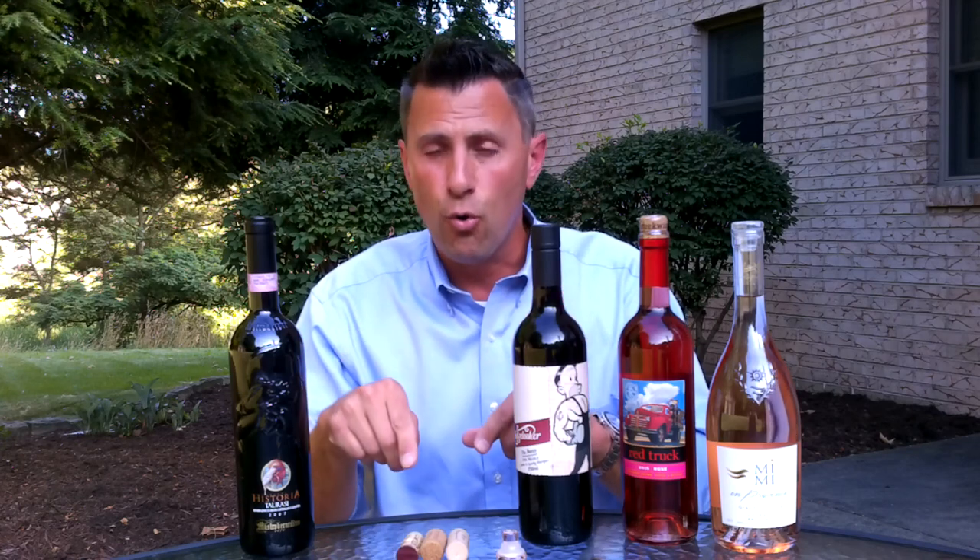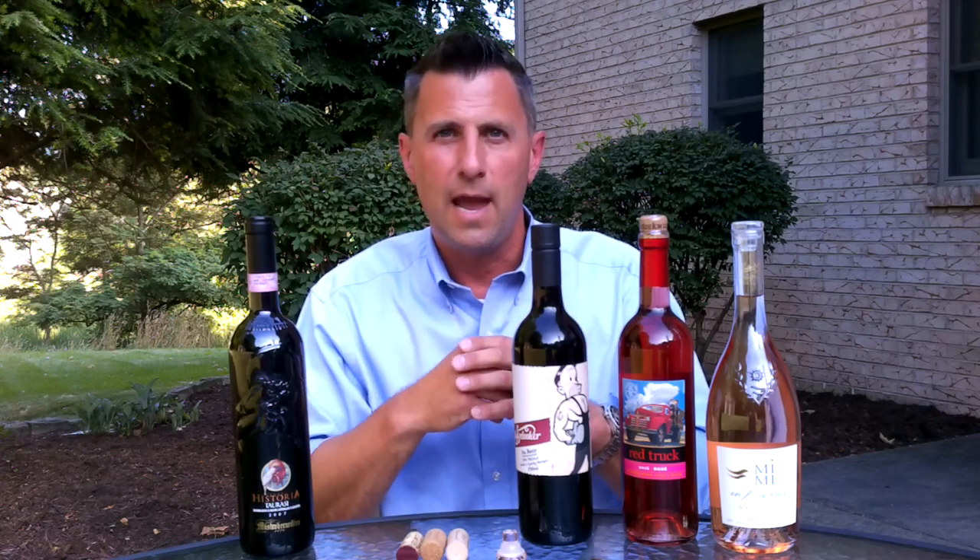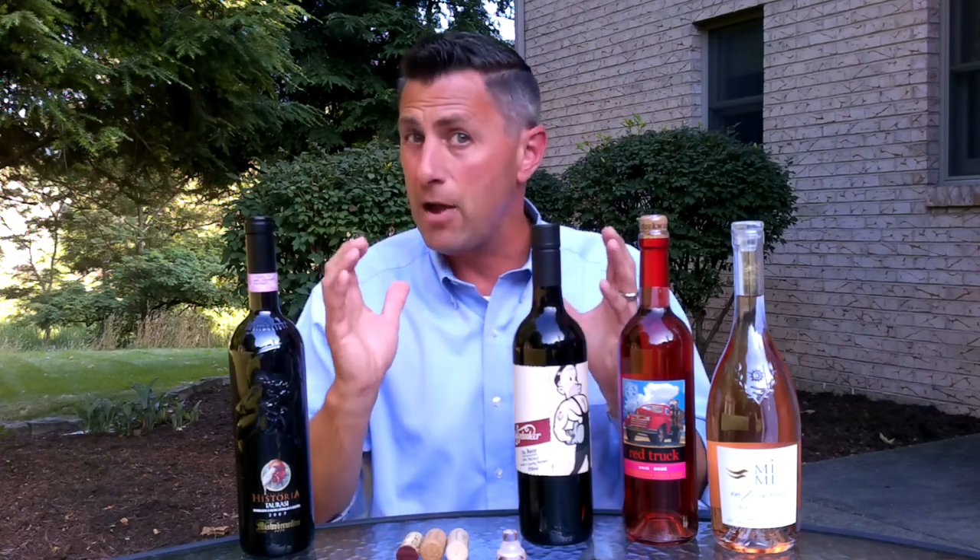Usually where you see screw caps is in areas furthest away from cork resources. We talked about corks being really dominant in Europe and coming from Spain and Portugal — countries like New Zealand and Australia are about as far from Europe as you could possibly get.